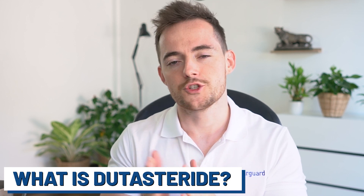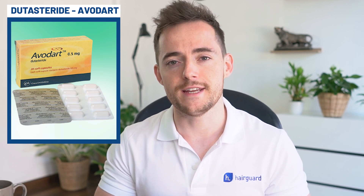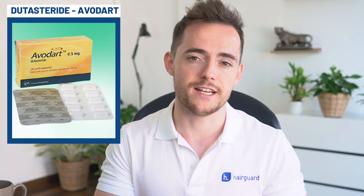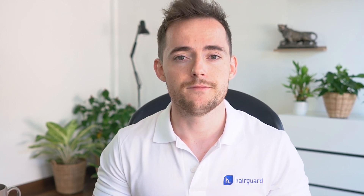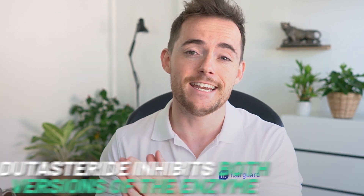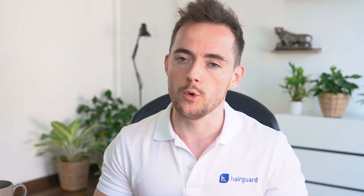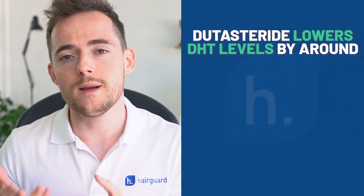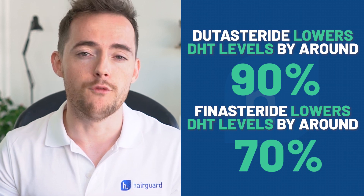If you've seen our past videos on Dutasteride, you'll know it's a so-called 5-alpha reductase inhibitor — the same class of drug as finasteride. 5-alpha reductase is the enzyme that converts testosterone into DHT, or dihydrotestosterone. There are two forms of this enzyme, simply called type 1 and type 2. Dutasteride differs from finasteride in that it inhibits both versions, whereas finasteride inhibits the type 1 enzyme only. Dutasteride is potentially more powerful, lowering blood DHT levels by around 90%, compared to around 70% for finasteride.